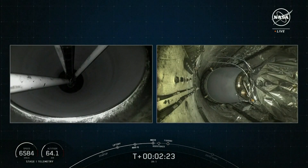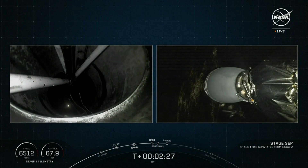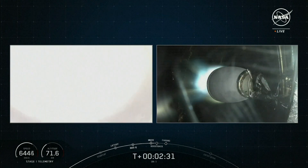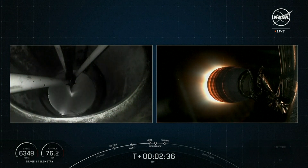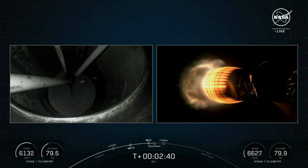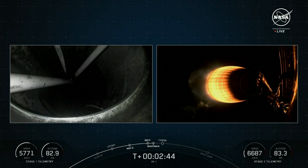MECO and stage separation confirmed. SES-1 ignition. Boost back startup confirmed. Stage separation, SES-1, and the boost back burn startup on the first stage.